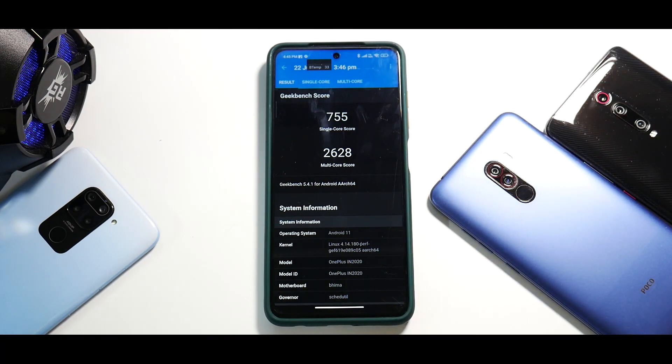The Geekbench score with Game Turbo enabled is 755 single-core and 2628 multi-core. For a stock ROM this is a pretty decent score, and gaming FPS has been pretty good. All in all, this is a decent update — not as amazing as Xiaomi was claiming with '20 times more rendering power.' They advertised this as iOS-level smooth, but they are miles away from that. Let me know in the comments what you think about this update for the Poco X3 Pro, and whether you'll update. This is Kailash signing off at Phone Ops — keep smiling, take care, goodbye.